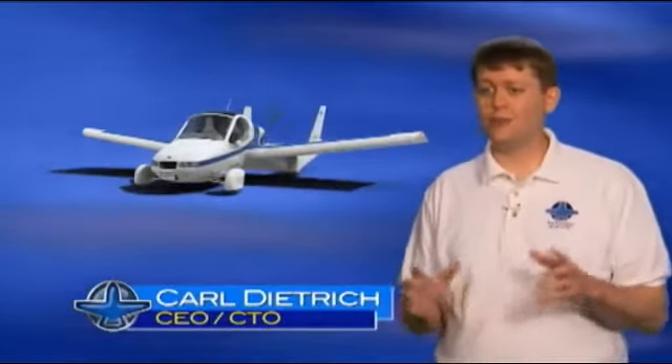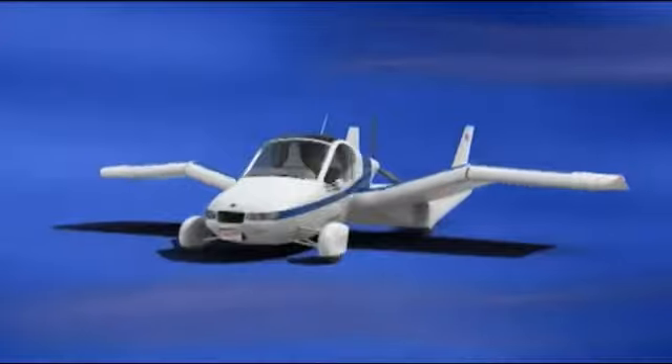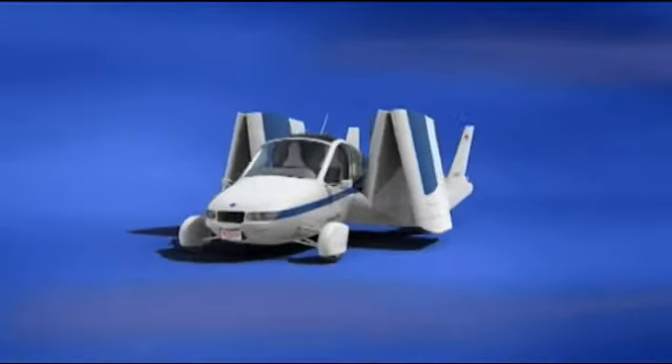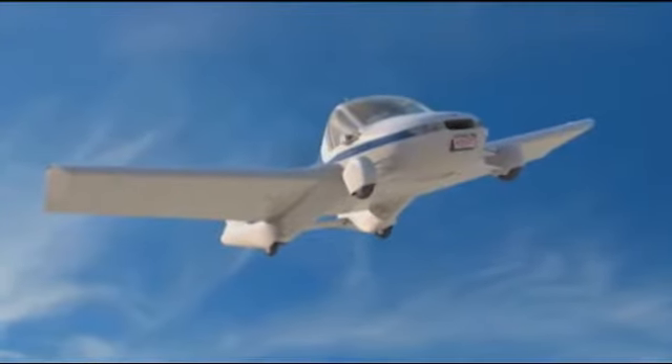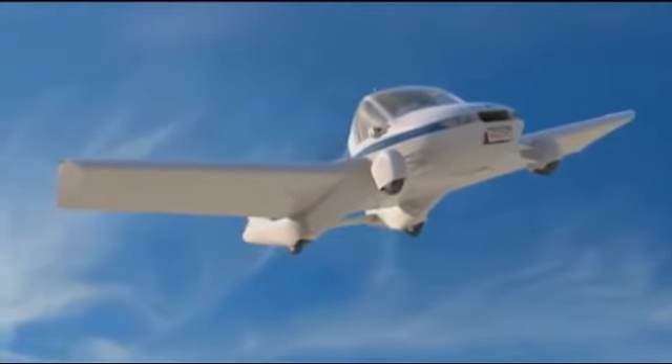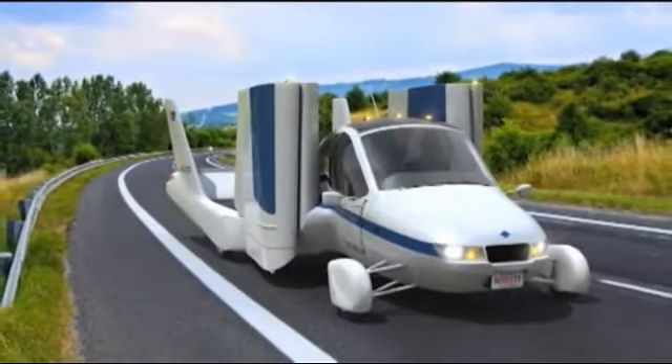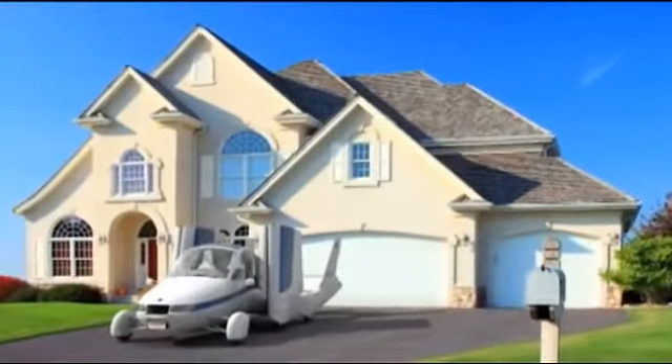Aircraft have looked essentially the same for the past 50 years. The Transition really is the next step in the evolution of aircraft. The Transition can convert between flying and driving almost instantly — you just get in the cockpit, push a couple buttons, and the wings fold up. Although it has been dubbed a flying car, the Transition is really an airplane that can legally and safely be driven on roads and highways and parked in your single-car garage.